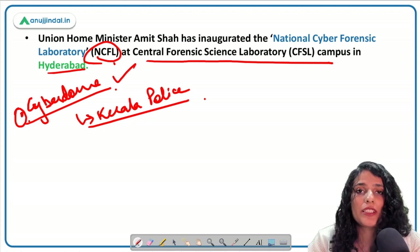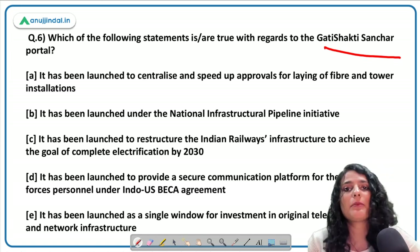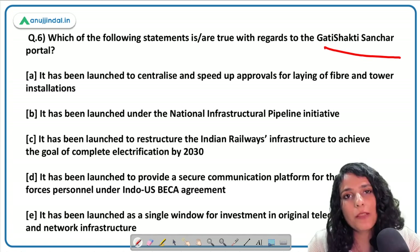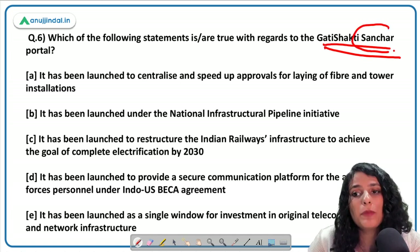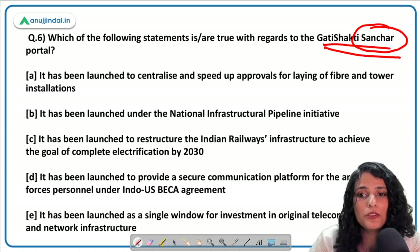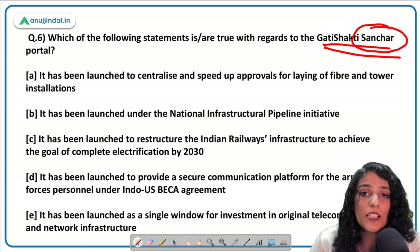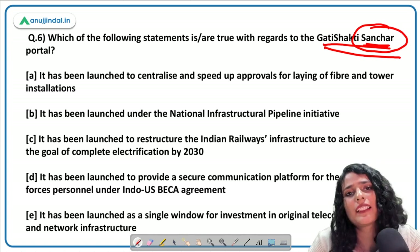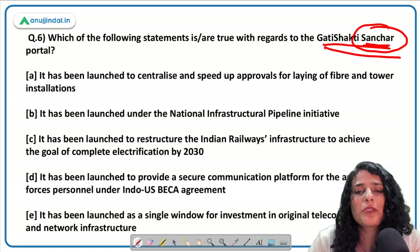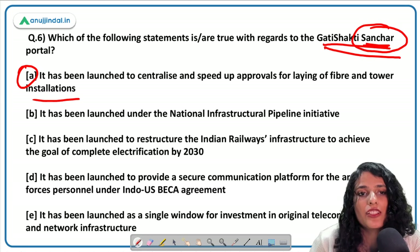The next question asks about the Gati Shakti Sanchar Portal. If you know PM Gati Shakti and understand that 'Sanchar' means communication, you can narrow down the answer. The correct answer is that it has been launched for laying down optic fiber and tower installation. Telecom Minister Ashwini Vaishnaw launched the Gati Shakti Sanchar Portal to centralize and speed up approvals for laying of fiber and tower installations, boosting the upcoming 5G rollout.